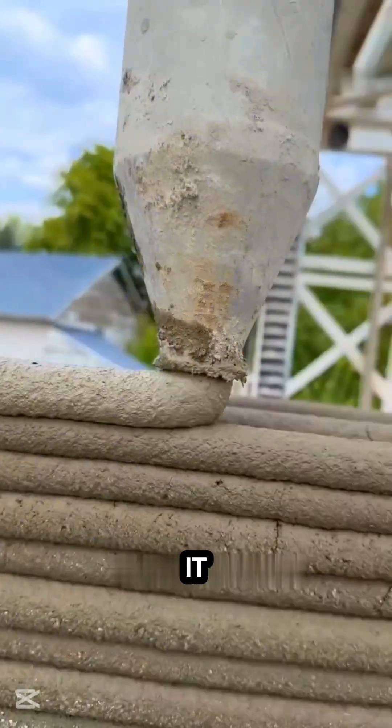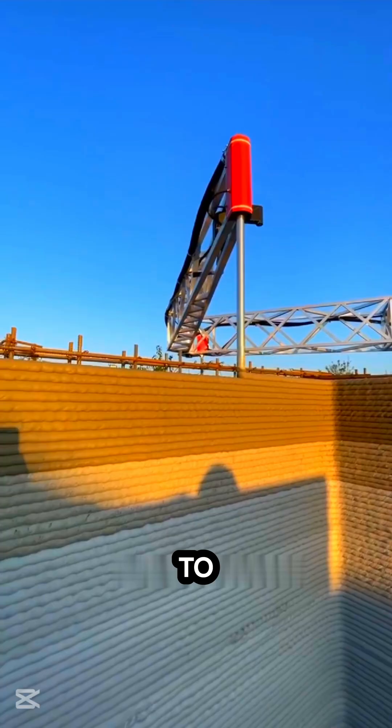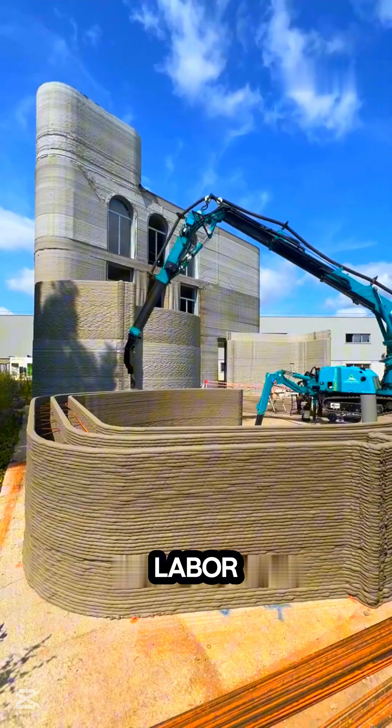The walls are hollow, making it easy to add plumbing and wiring. It only takes about two hours to print one wall, and he didn't need any workers, saving a fortune on labor costs.